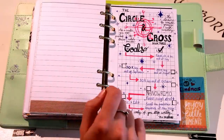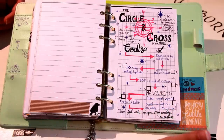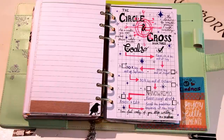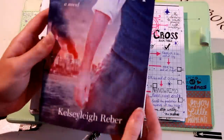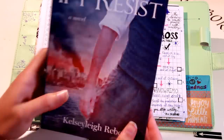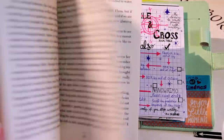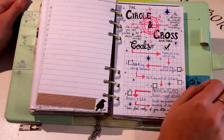My next set of collections are my writing collections. I'm an author of the Circling Cross trilogy — a little self-promotion: I wrote a book called If I Resist, which is book two; If I Fall is book one. I'll link both down below. These are historical fiction, paranormal, young adult books, so if you or anyone you know is interested I highly encourage you to check them out.